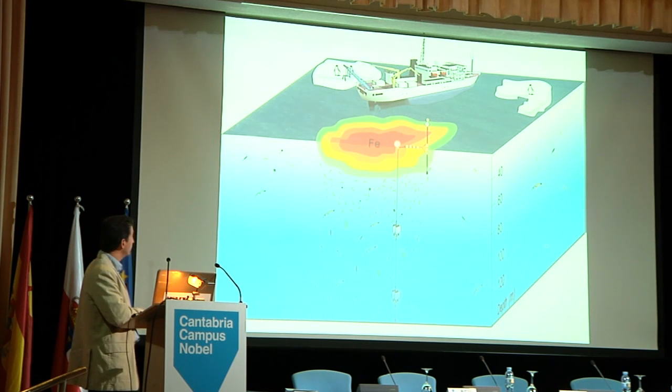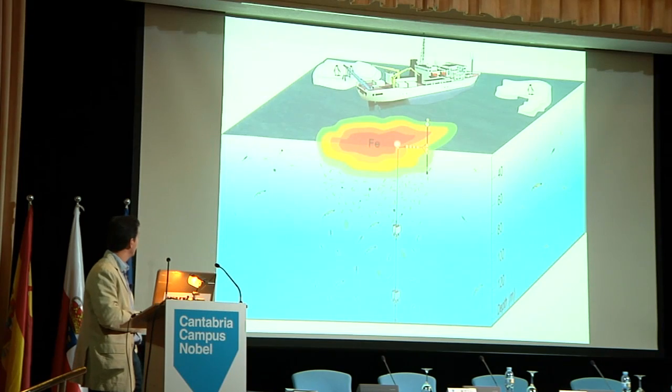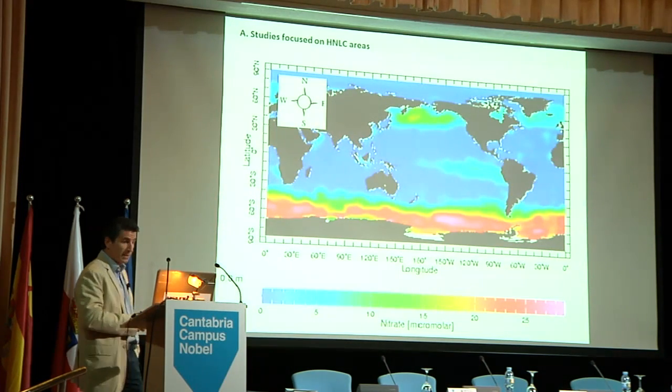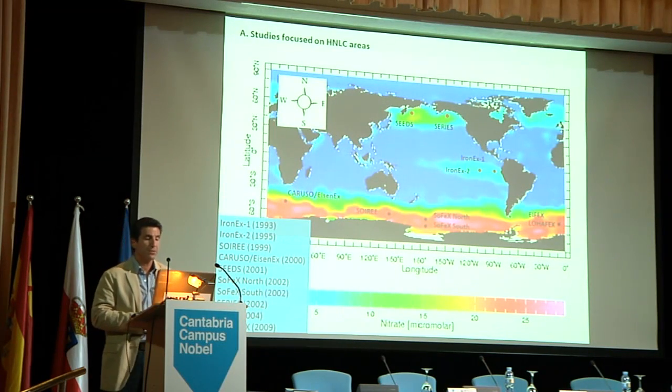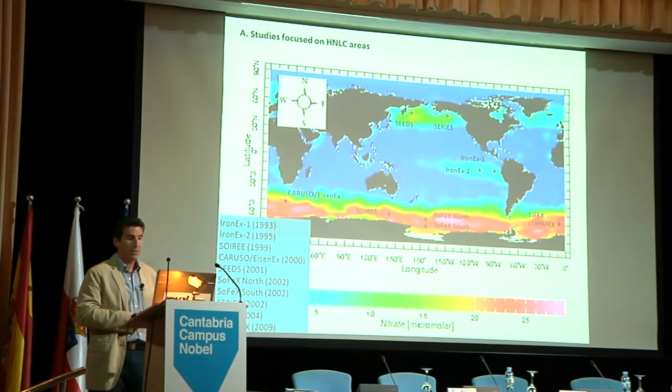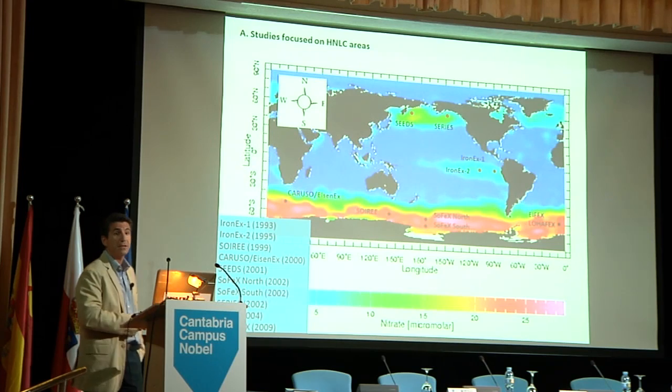What can we do? We go with a ship and we spill about 10, 20, 30 tons of iron, and we try to control all the processes that happen after the iron addition. We have carried out about 10 iron experiments in the ocean — not all in the high nutrient, low chlorophyll area. Most of them are in the North Pacific and most in the Antarctic.